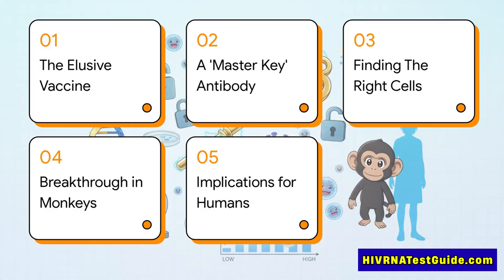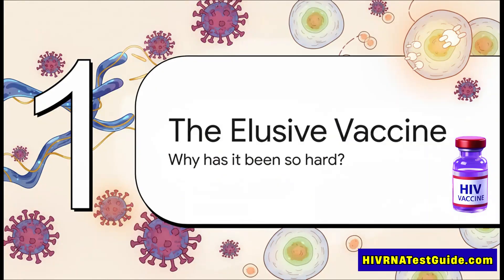Here's our game plan. We'll start with why this vaccine has been so ridiculously hard to make. Then we'll get into this new master key strategy. After that, we'll see the huge challenge of finding the right cells to make it, how researchers had a major breakthrough in monkeys, and finally what this could all mean for us. To really get why this new research is such a big deal, we first have to appreciate the massive wall scientists have been running into for years and years.